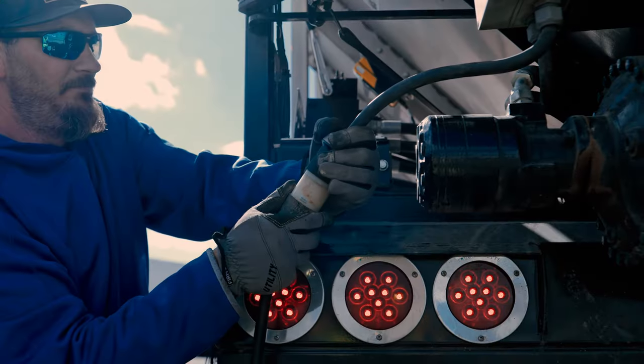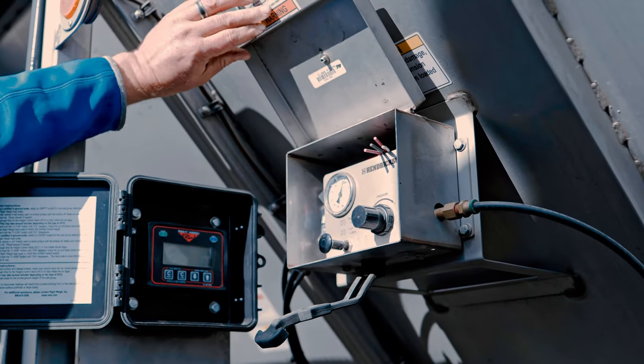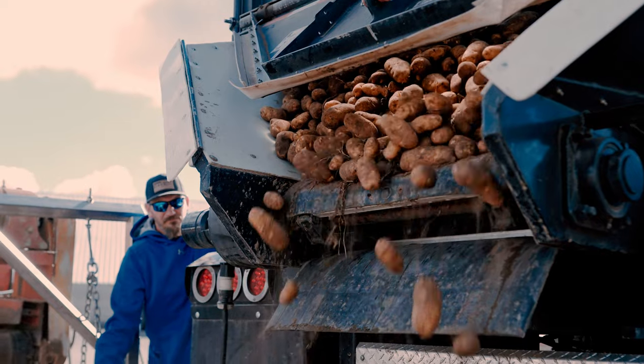With some of the bigger pilers that are out there, I've unloaded in eight minutes. For us, that's what we want — we want the opportunity to get in there and unload as fast as you can. It spoils us when we have that ability just to turn it on. Some of the pilers still, I might be only running a quarter speed.